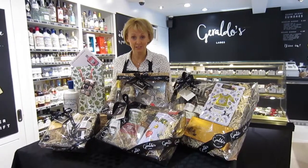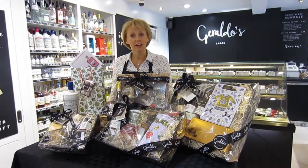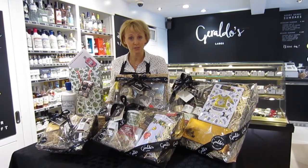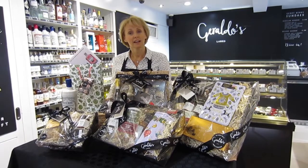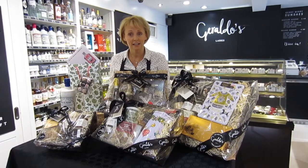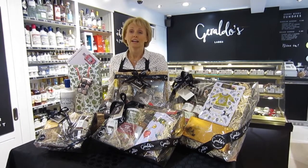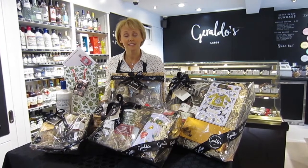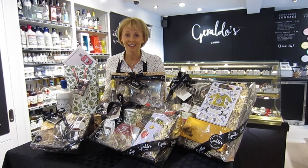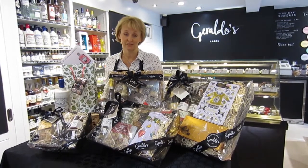Hi, I'm Toni from Giraldo's in Largs. We are situated near the ferry terminal to Millport and we are open seven days a week, open late on a Friday and Saturday evening right up till Christmas. We have been here for 19 years and we specialise in handmade chocolates, artisan ice cream and a range of premium spirits and gifts.